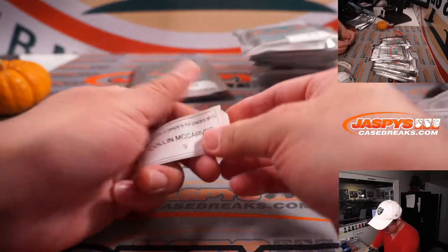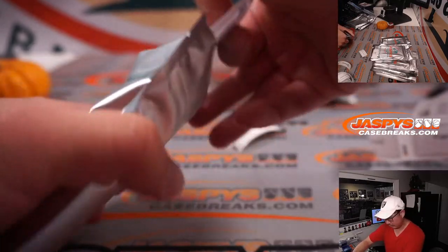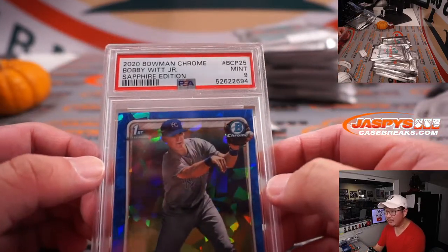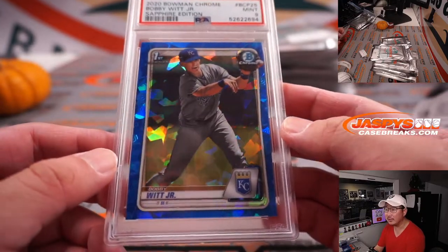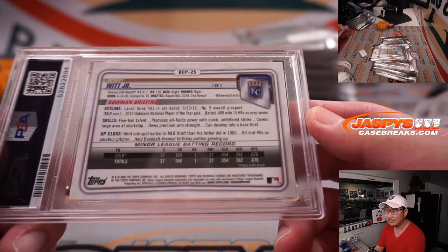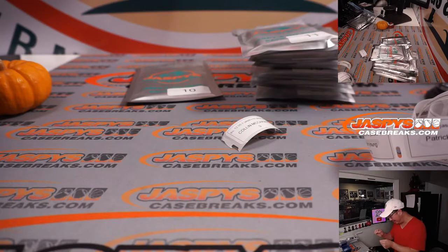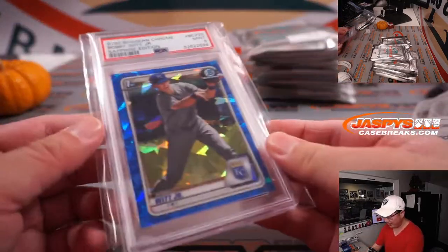Alright, pack 9, Colin. And we've got Bobby Witt Jr. — that's going to be a big name next year. This is 2020 Bowman Chrome Sapphire, Bobby Witt Jr., PSA 9. It's a Bowman First. Former second overall pick — he should be, barring any continuation of the lockout and injury, one of the big rookie of the year candidates next year.